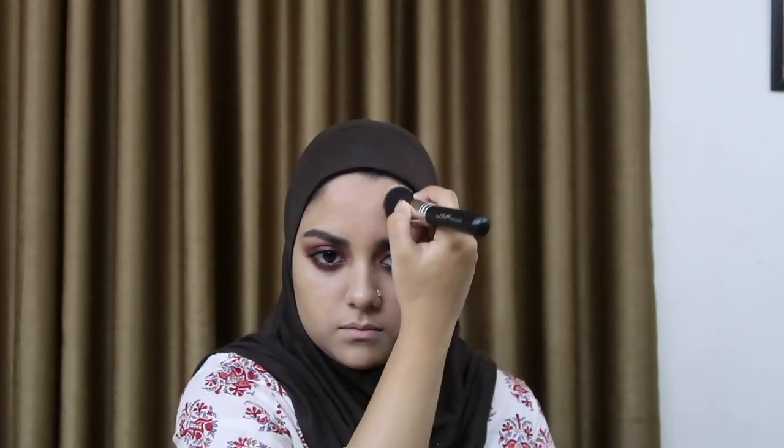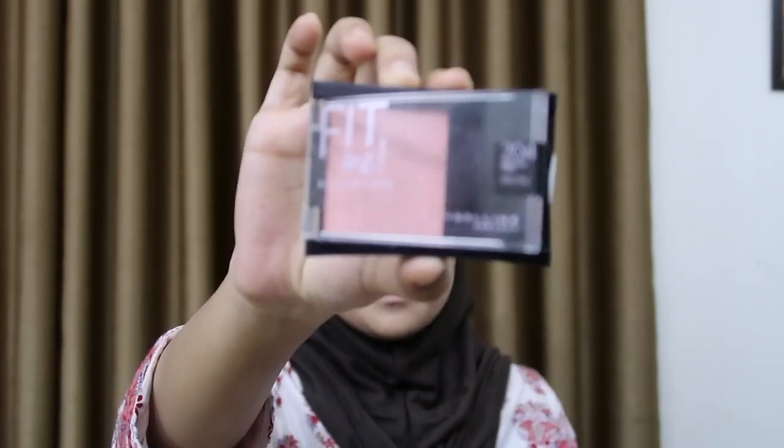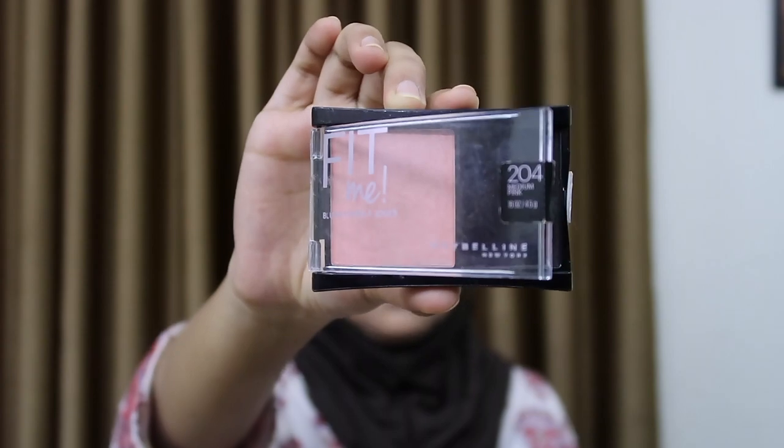For the contour and bronzer, you can use whatever you have. She has a really monochromatic look going on — her blush, her lipstick, and her eyeshadows were all on the same color panel. So for the blush, I'm using this Fit Me Blush by Maybelline in the shade 204 Medium Pink.